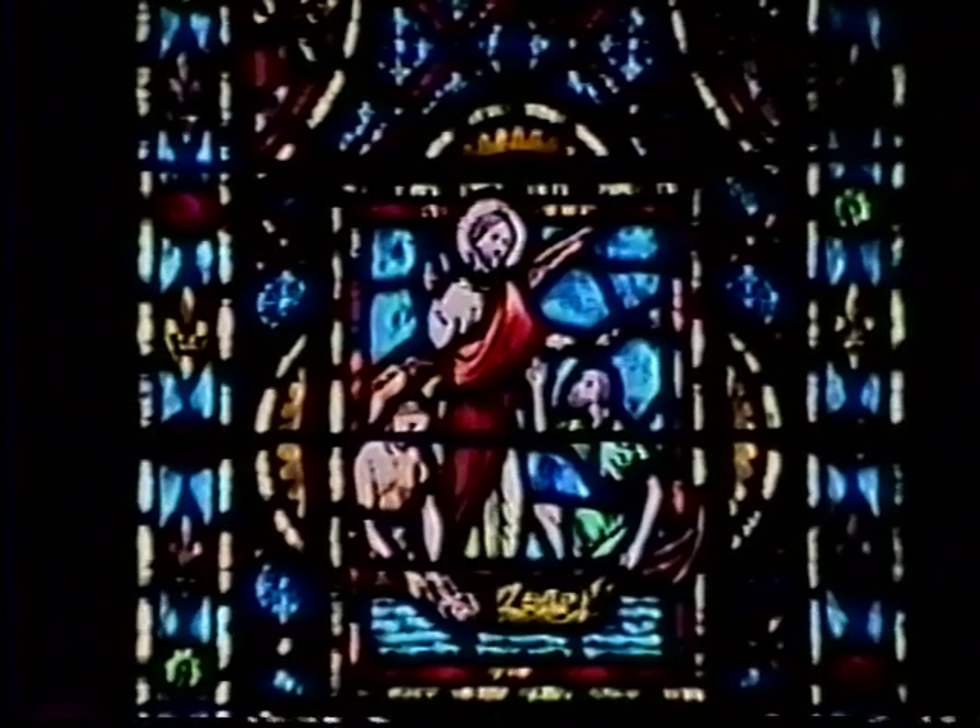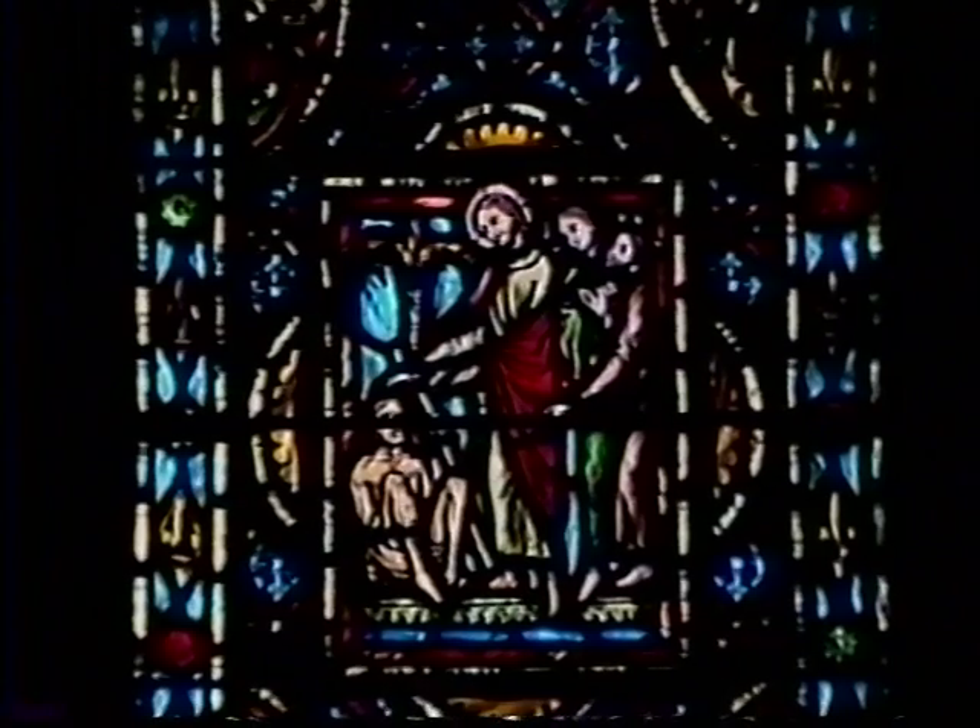The second window shows the feeding of the multitude, healing the palsied man, and healing the blind man. The third shows the fish and coin tribute, casting out the dumb spirit of the boy, and healing the woman of consumption. In the fourth window, we see the miraculous draft of fishes, healing the cripple at the pool of Bethesda, and raising Jairus' daughter.